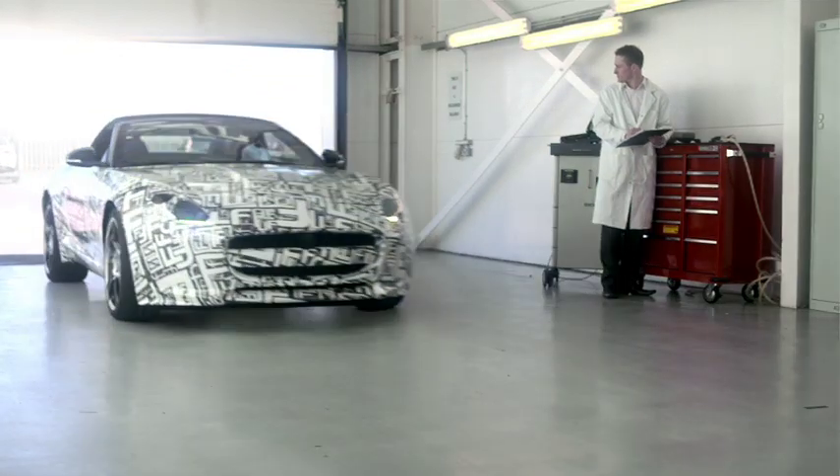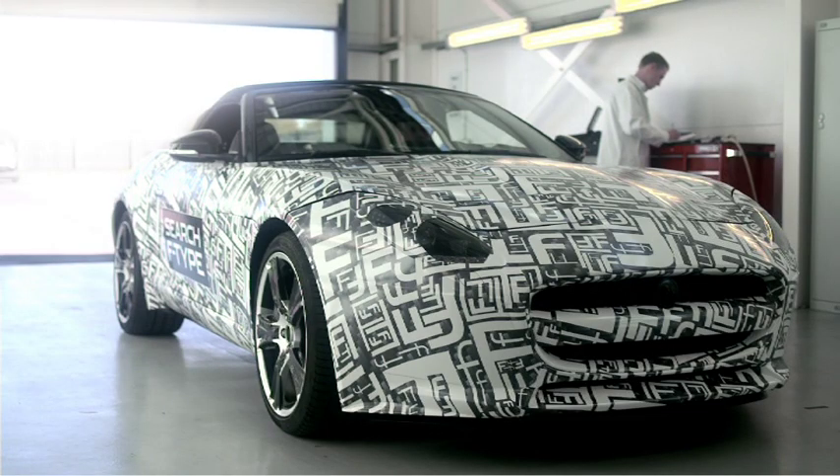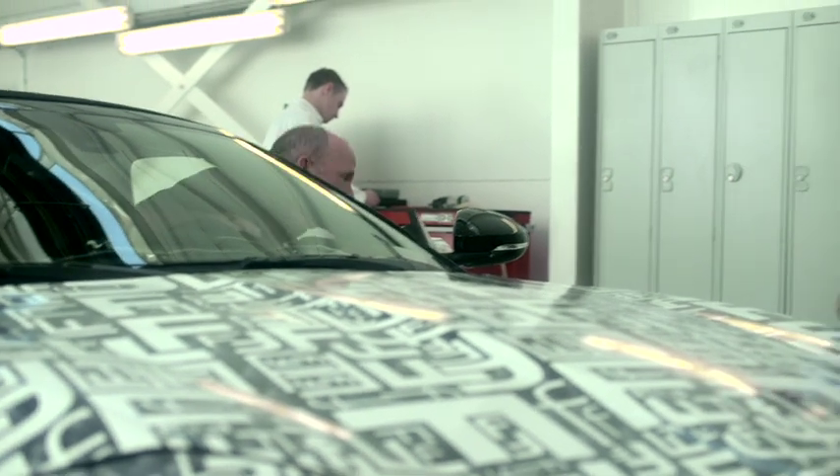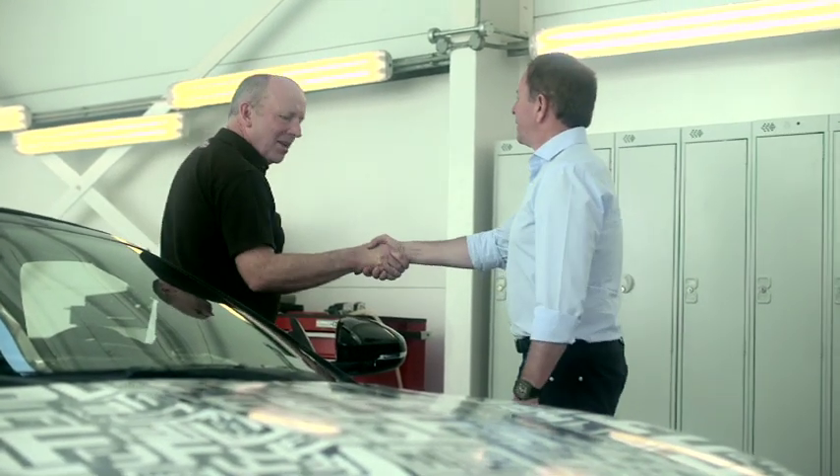I know the man behind the wheel and nobody knows Jaguars better than him. It's Mike Cross, Chief Dynamics Engineer. Great to see you, Mike. Hello Martin, how are you? The car sounded great on track and even better in here. What does this new F-Type mean for Jaguar?